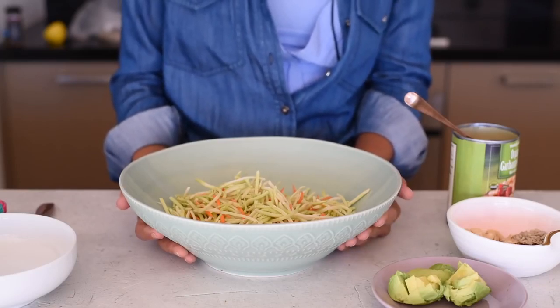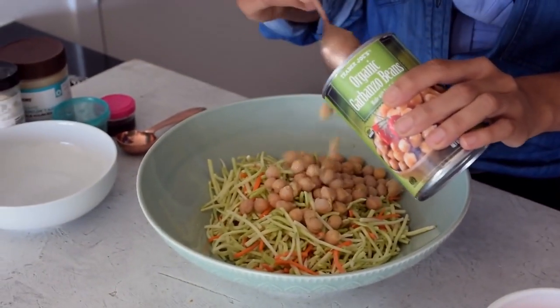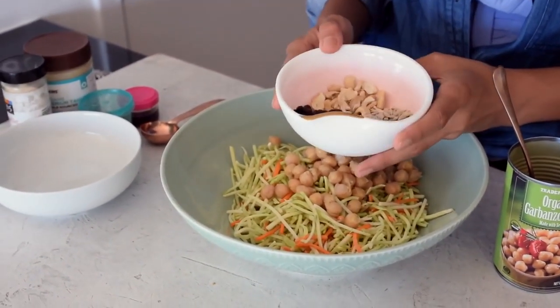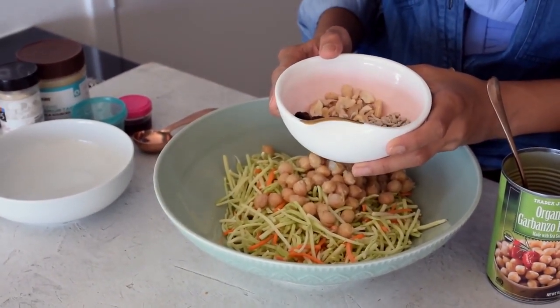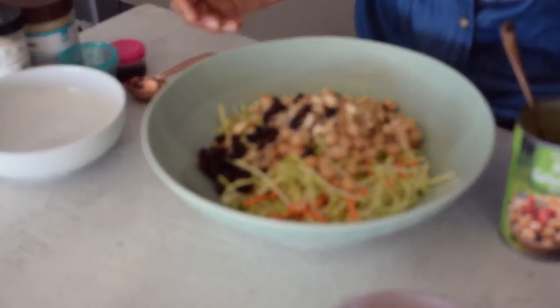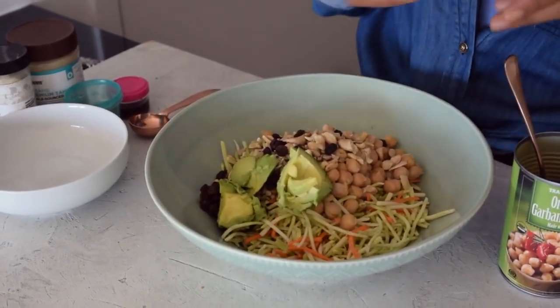We're starting with about two to three cups of a coleslaw mix — shredded broccoli and carrots from a bag, which saves a lot of time. Then I'm adding about half a cup to a cup of canned chickpeas to make sure I get enough protein since I've been active today. Next, about two to three tablespoons each of cashews, sunflower seeds, and raisins — all raw. Then some creamy ripe avocado, about half an avocado.